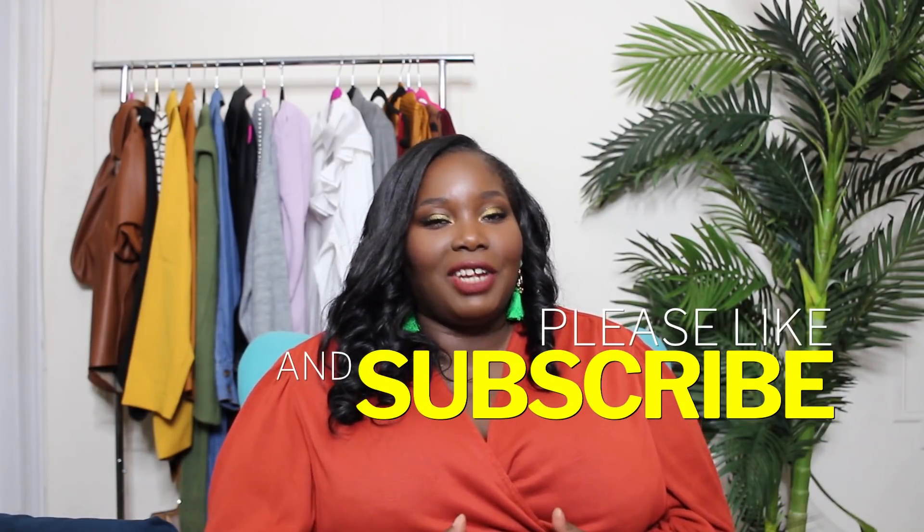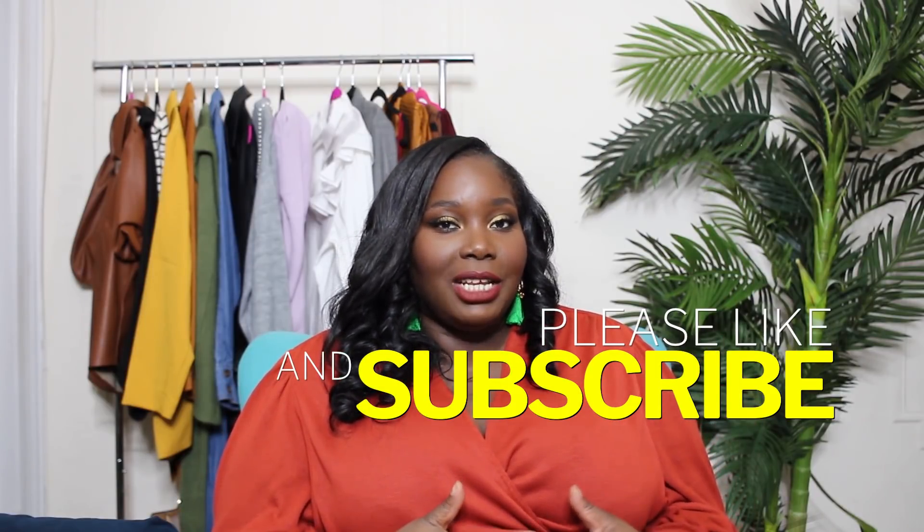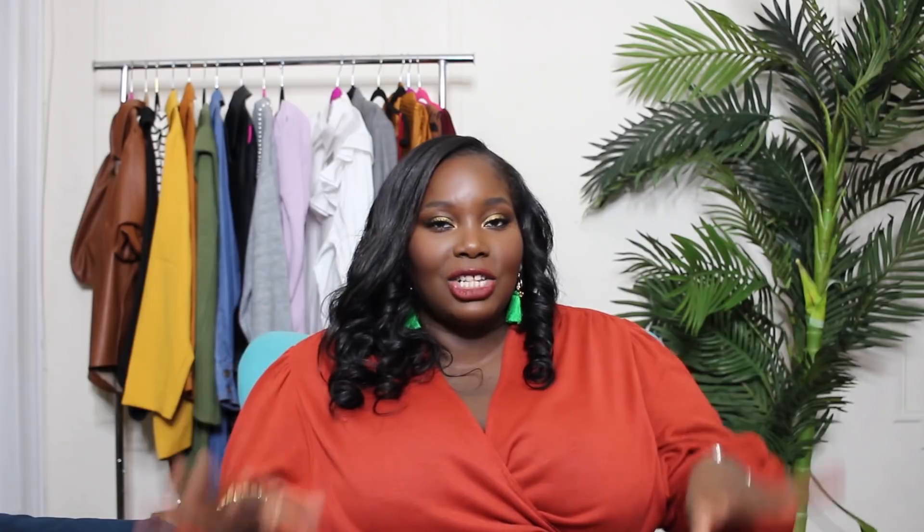That's it for today's video — I hope you enjoyed it. Links to all the shoes I showed, including the Sam Edelman pair I haven't received yet, will be down below. If you haven't already, hit that subscribe button and notification bell so you're notified every time I upload. Follow Stylish Curves on Instagram for daily outfit looks and Instagram stories. Check out the blog at stylishcurves.com for more plus size style, fashion, and beauty. Thank you so much — don't forget to thumbs up and share, and I'll see you in my next video!